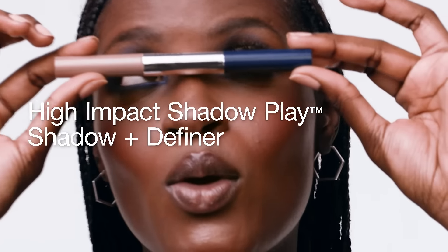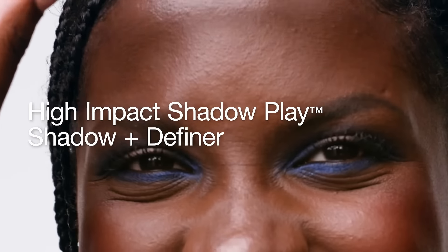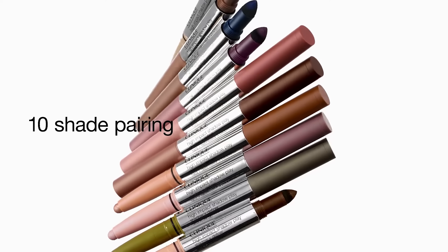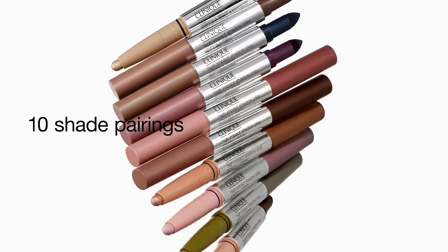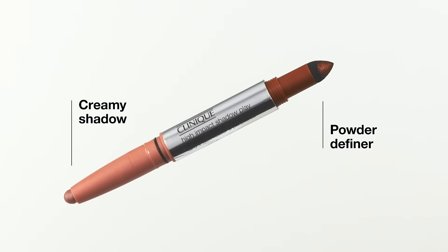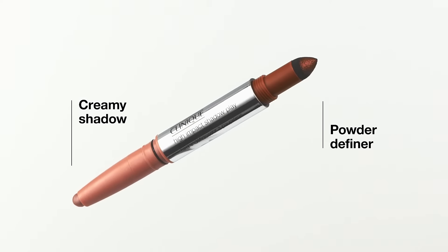Meet High Impact Shadowplay Shadow and Definer, a dual-ended shadow stick that creates full eye looks in a flash. It comes in 10 perfectly curated shade pairings, and each stick features two complementary shades and two textures — a creamy shadow on one end and a powder definer on the other.